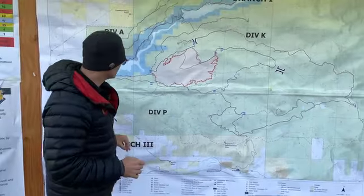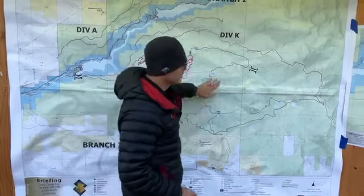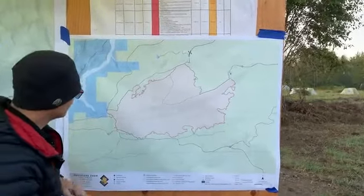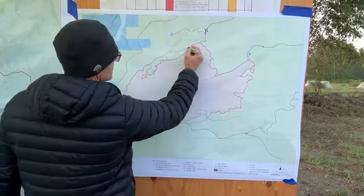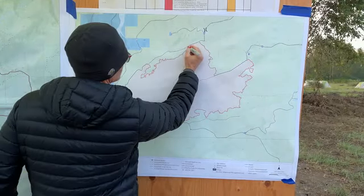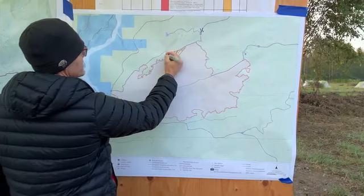Here's our fire map that you've seen before. Yesterday we were working in this area, so we're going to walk over to this other map — going old school — and we're going to do one of my favorite things. We're going to use the Sharpie. So this is the area where we were yesterday, and we've been talking about doing some burning. We started burning right there.